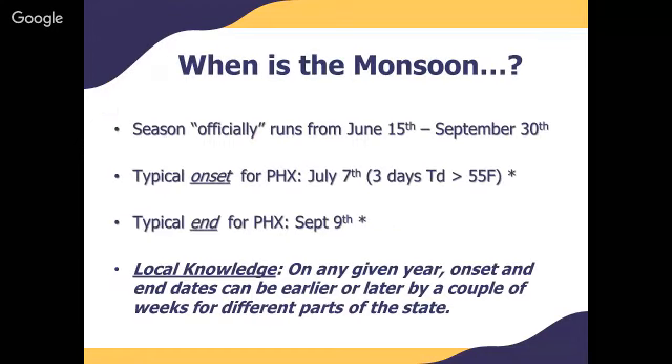The monsoon officially runs from June 15th to September 30th, though anyone that lives here knows that typical onset — increased moisture moving up into the state as well as the onset of thunderstorms — tends to happen a little bit later than that, usually around July 7th.